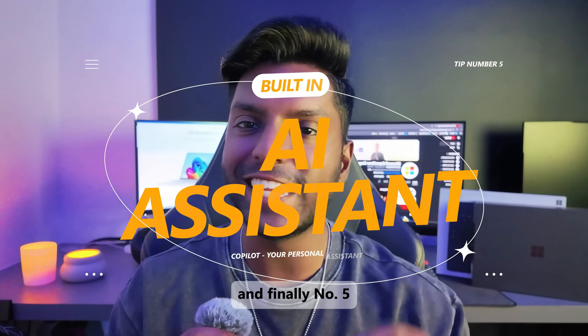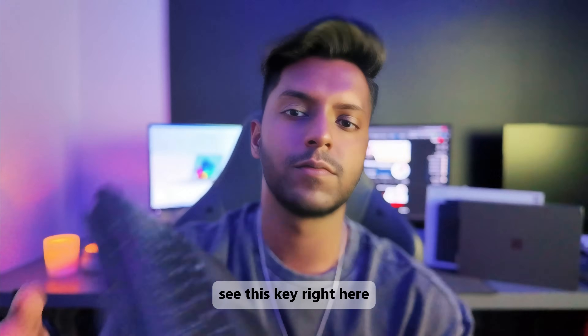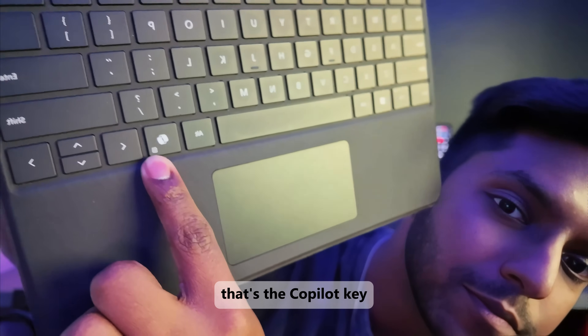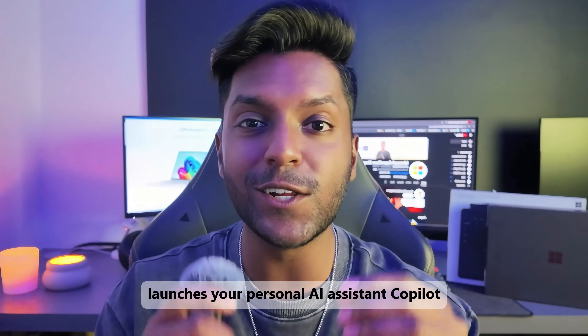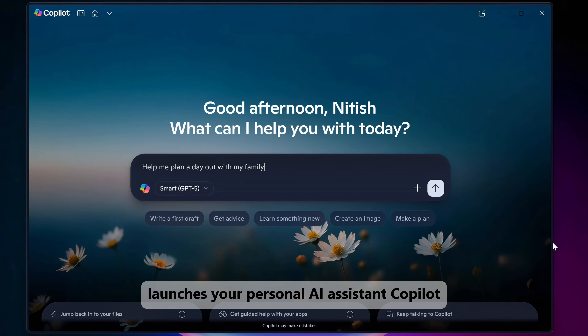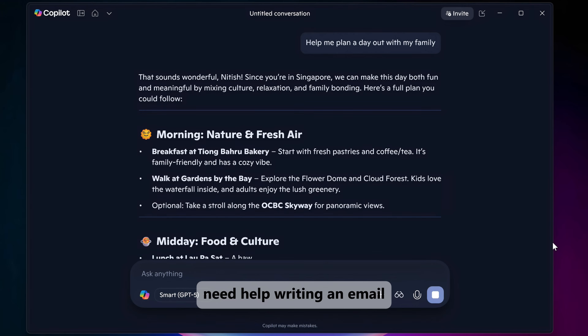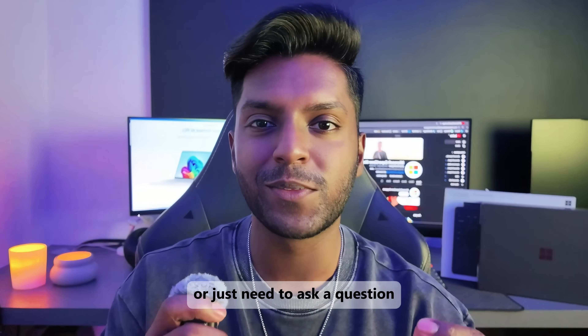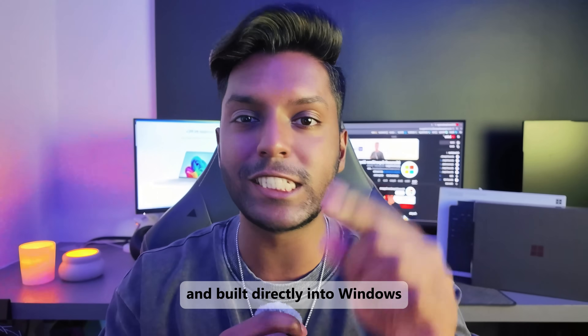And finally, number five: meet your brand new assistant. See this key right here? That's the Copilot key, and one press instantly launches your personal AI assistant, Copilot. Whether you need to summarize a document, need help writing an email, or just need to ask a question, it's just one click away and built directly into Windows to save you time.